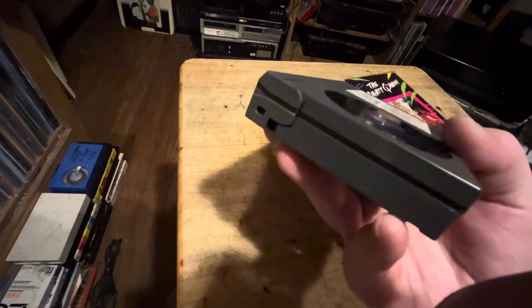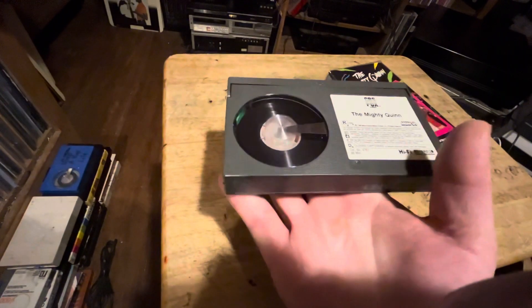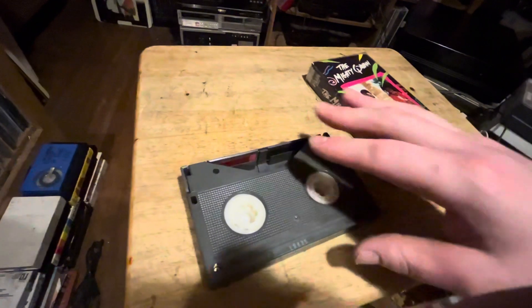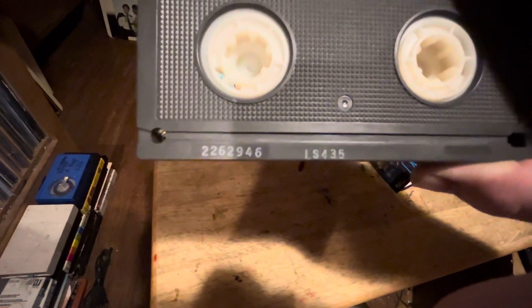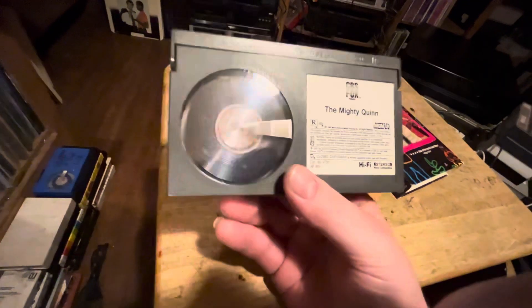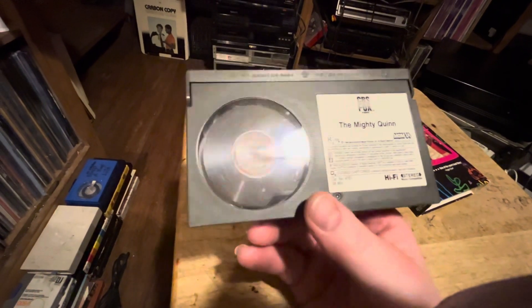It just had a regular sticker that said 'Don't tamper with this sticker or you're going to have to pay for it.' But I've taken all the rental stickers off. It's all in an L435 cassette. I think this movie is about an hour and 20 minutes, so it's not very long.